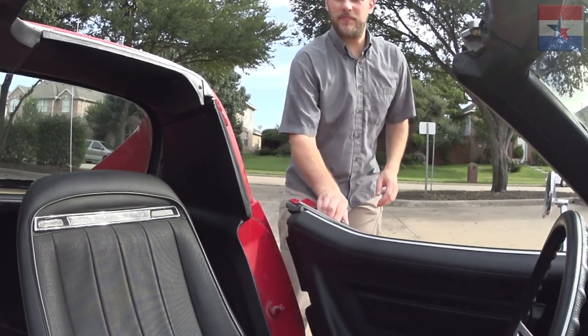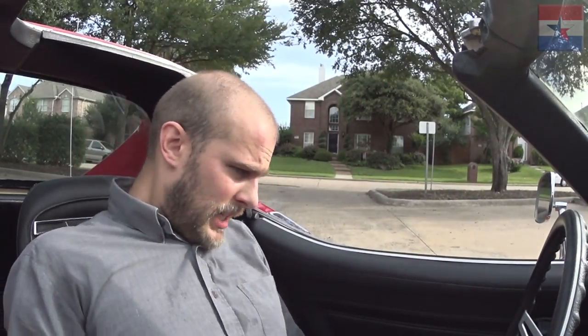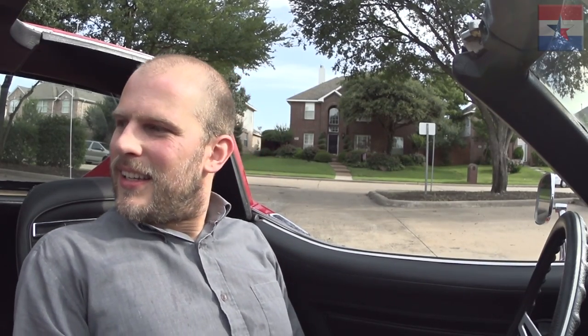Make sure you shut your door all the way because the weatherstripping is new so it doesn't like to shut. These are actually the seats out of my convertible. So where's the clutch in this thing? You don't have to push the brake or anything to start this car — it starts up like a boss.